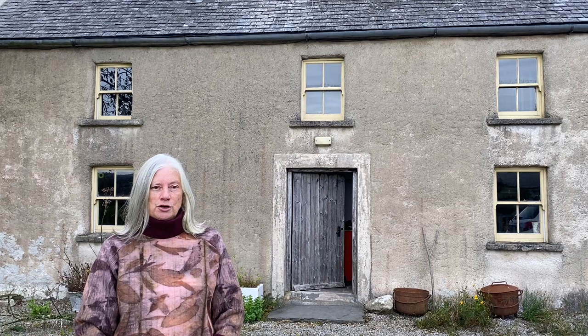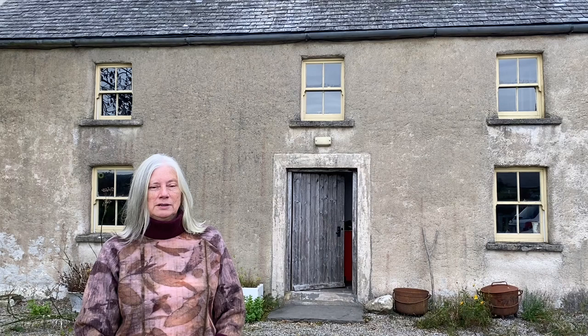Hi folks, welcome to Clasheen. My name is Nicola Brown and I'm delighted you've decided to join me while I share with you my journey about developing an environmentally conscious textile art practice in rural South East Ireland. Three words describe what I do: simple, natural and crafted.